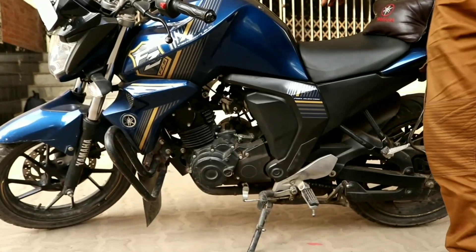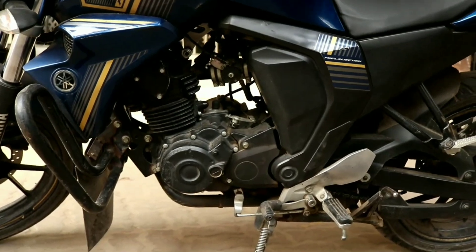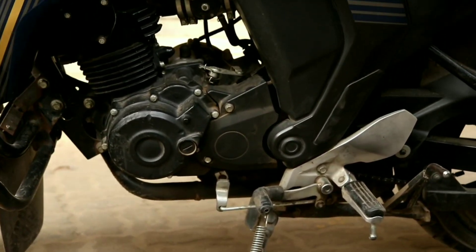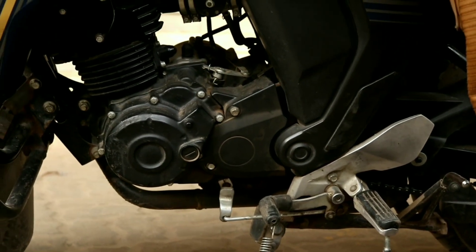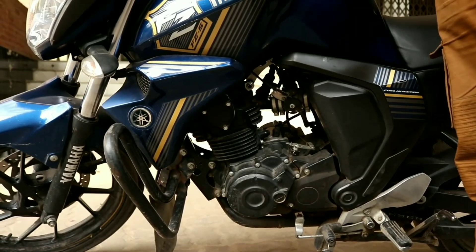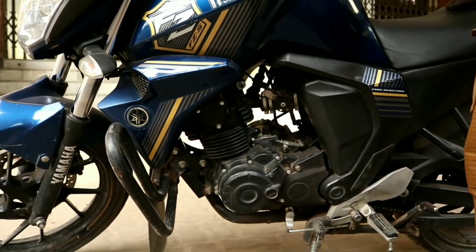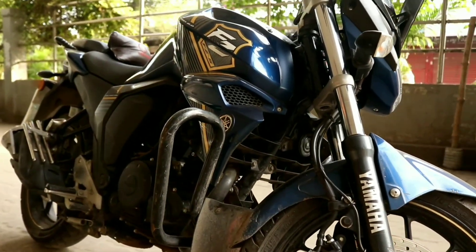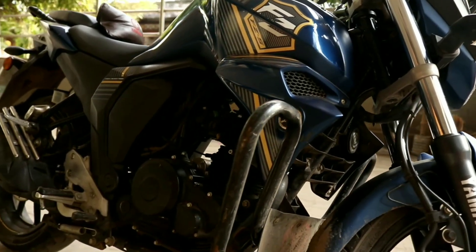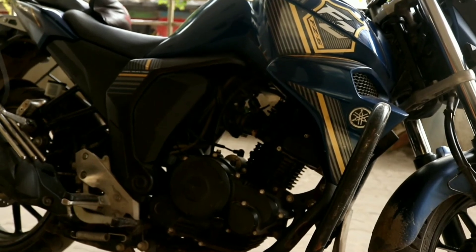The bike has a 5-speed gearbox and the gear shifting is smooth with a well-matched clutch. When the gear is high we can speed up easily. The frame is a diamond frame, which is a good feature.